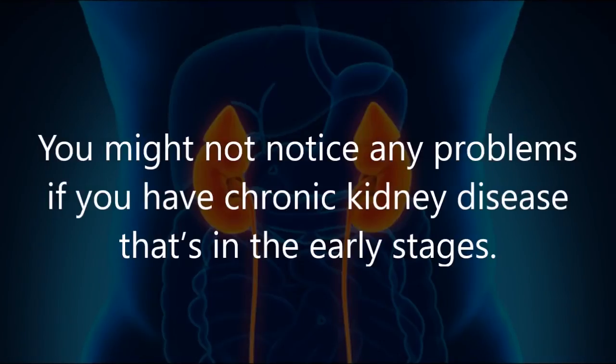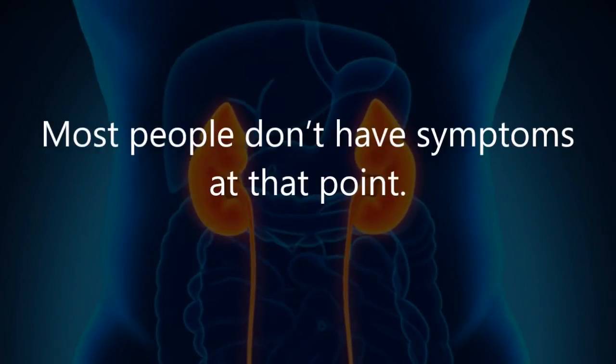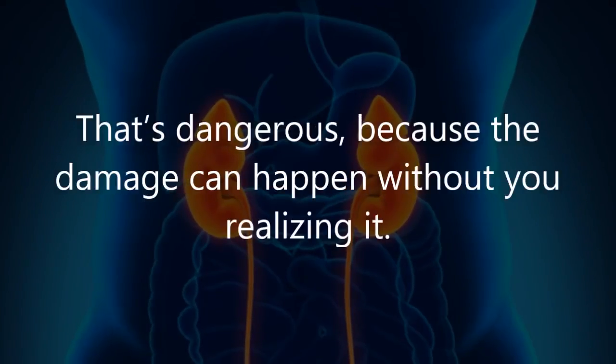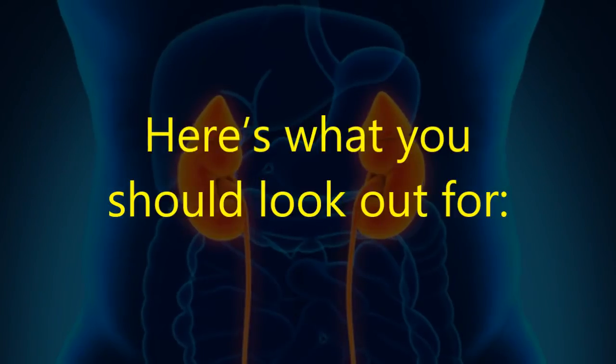You might not notice any problems if you have chronic kidney disease in the early stages. Most people don't have symptoms at that point — and that's dangerous, because the damage can happen without you realizing it. Here's what you should look out for.